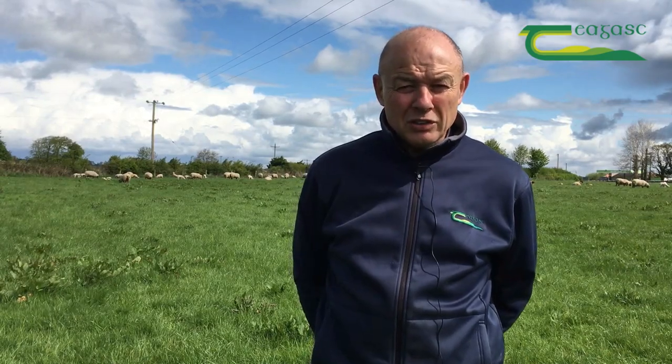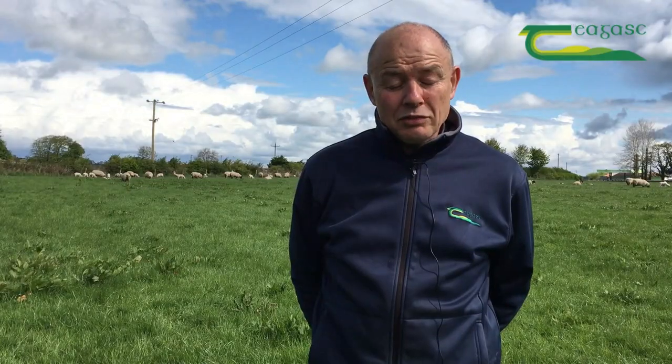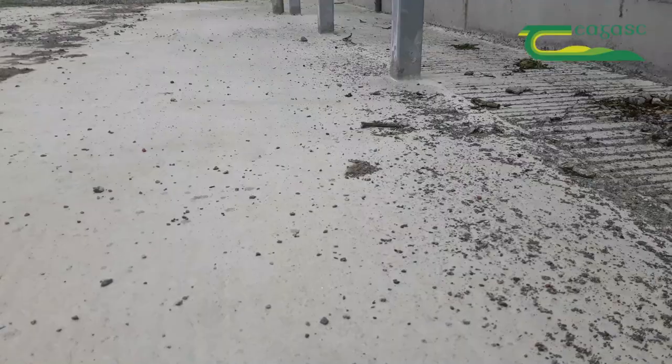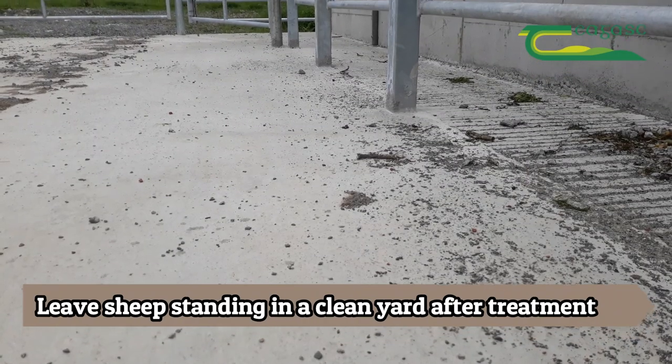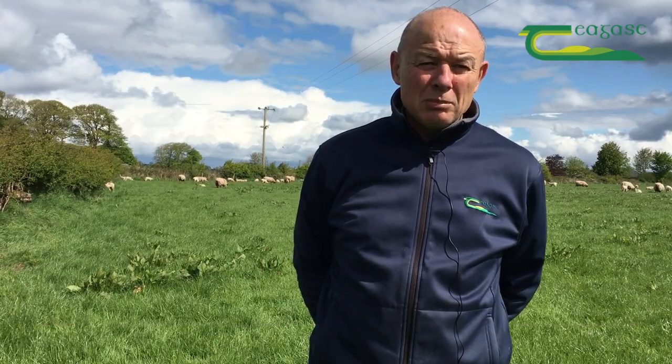The other thing is to put straw in the footbath — if they see water they're inclined to stall, so putting straw in makes it easier to get them through. When you have them footbathed, put them out on a dry, clean surface and let them stand there for an hour or two. Be mindful of lameness because it can seriously affect lambs' performance.